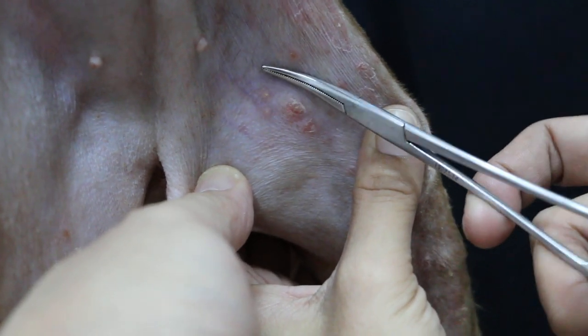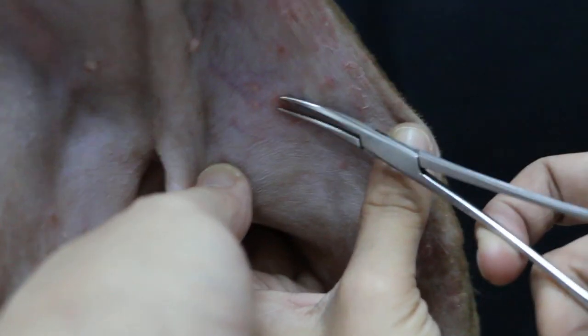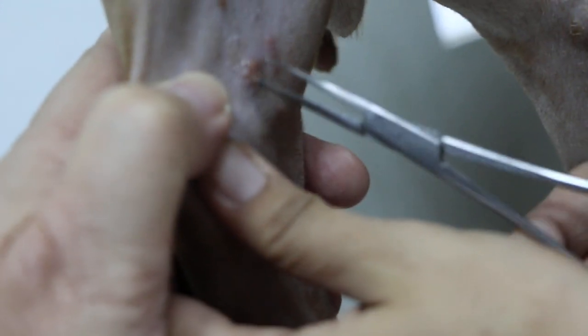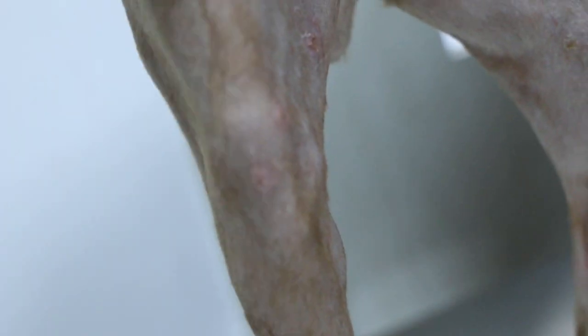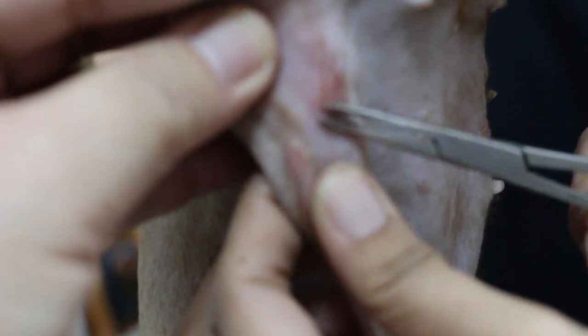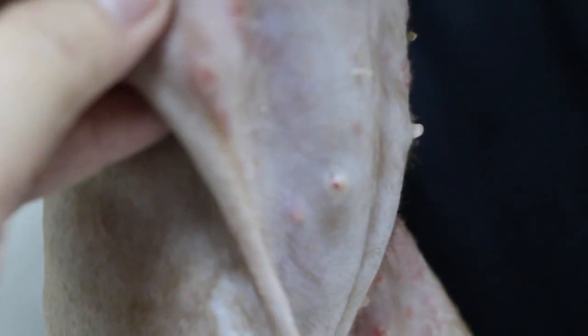Use the tip of the forceps to get the hairs. Get some hairs from the fresh red ring area — from the periphery. Use the tip at 90 degrees and pinch right at the perimeter of the ring. Get a hair from each lesion area — the red ring here, and also this part.